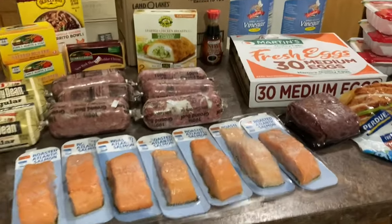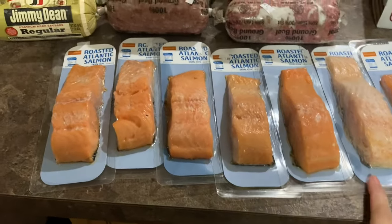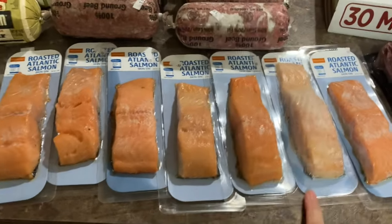Hey guys, so we went to Charlottesville today — it's like 20 minutes from Sharp Shoppers — so we had to make a trip. It's just a little haul compared to my usual Sharp Shopper haul, but let me show you what we got. First up, we got these pieces of salmon — these were 99 cents a piece.